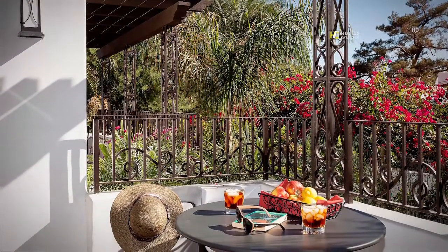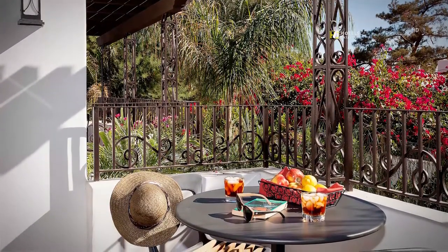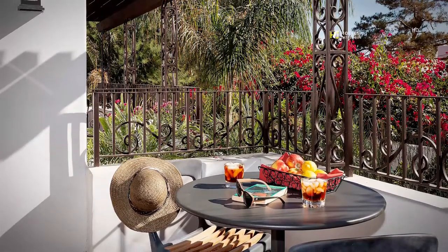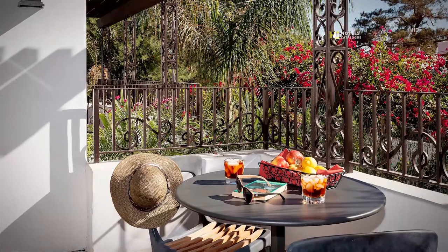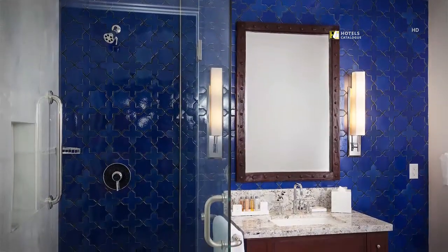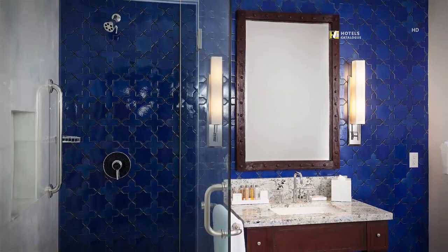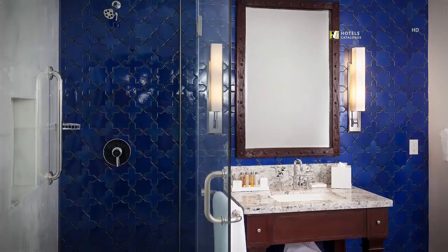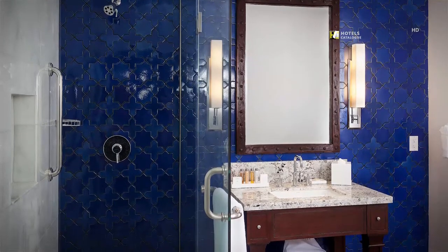Triada's Casita guest rooms feature outdoor terrace and patio spaces with seating areas that allow views of the resort or the surrounding lush grounds. Each Casita offers well-appointed guest baths with designer tile, glass showers, plush bathrobes and oversized towels — all designed to entice guests to indulge in luxury.